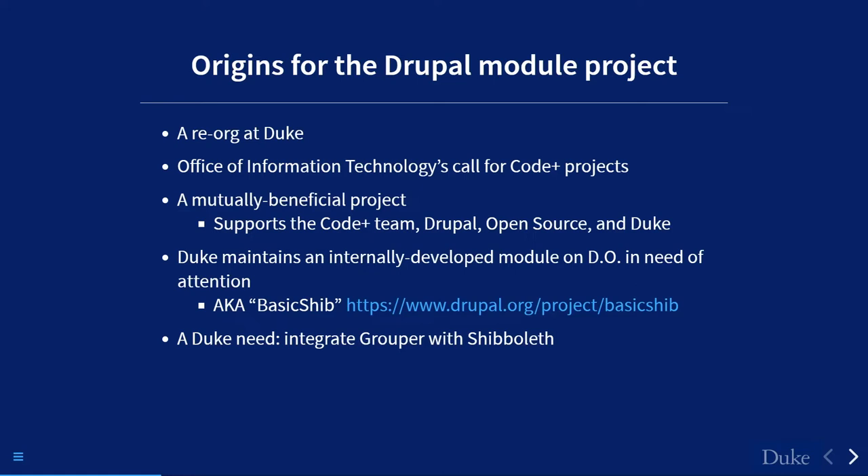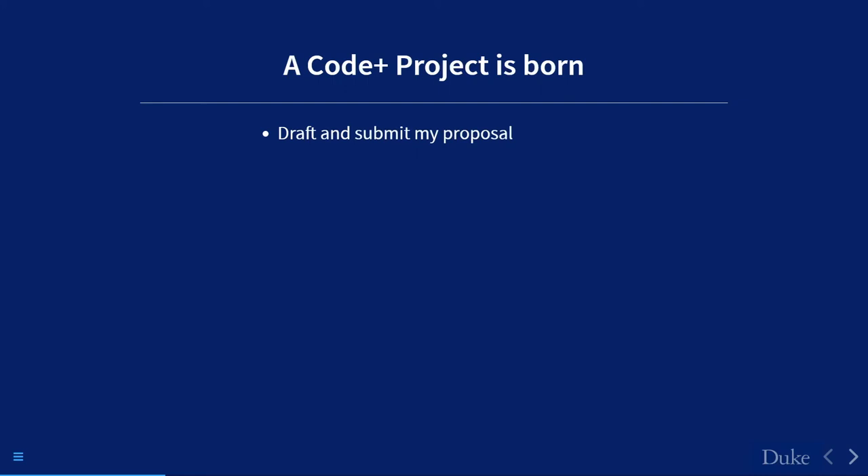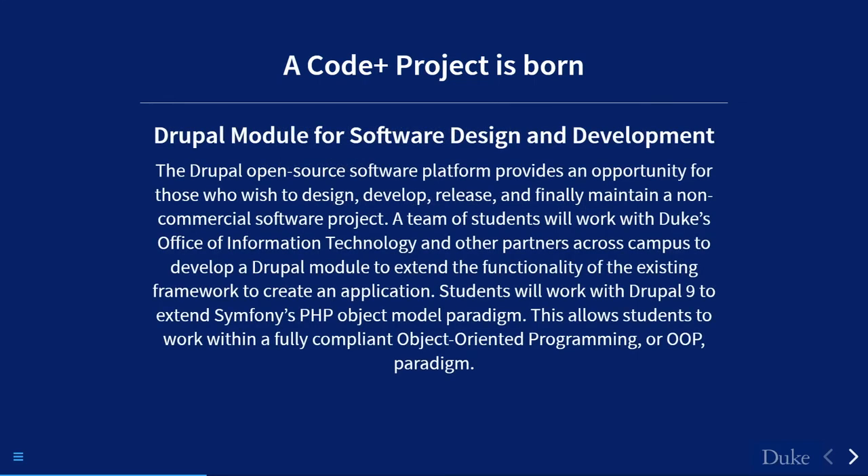There's also something in academia called Grouper — an identity management platform that allows a variety of ways to group membership. Integrating Grouper with Basic Shib seemed like a natural fit. For example, a business manager for the economics website who doesn't know Drupal could use Grouper — which most business managers at Duke are familiar with — to set up content editors into the appropriate group. I drafted my proposal, thought it was a shot in the dark, but it got traction.